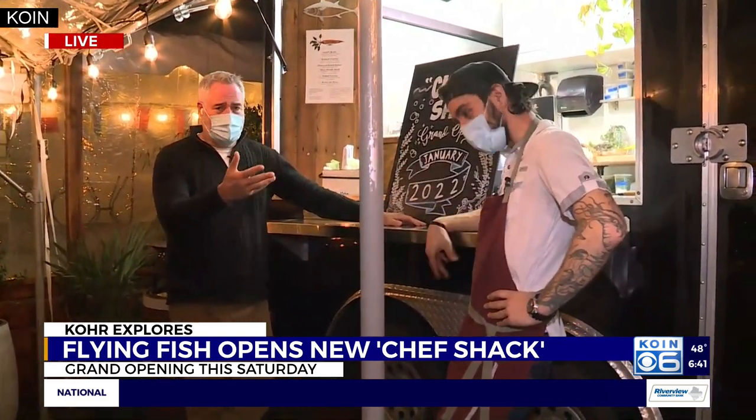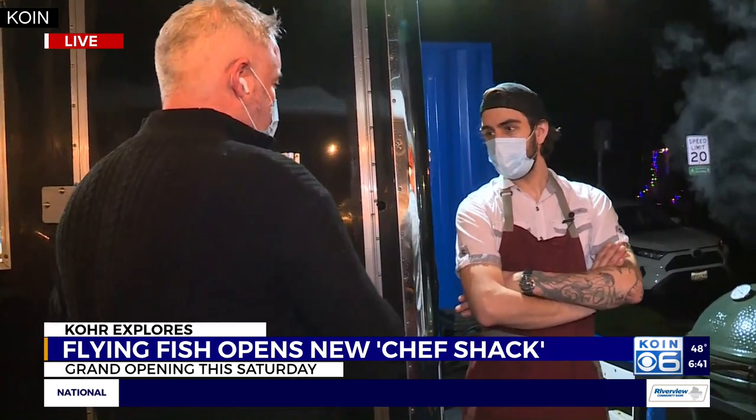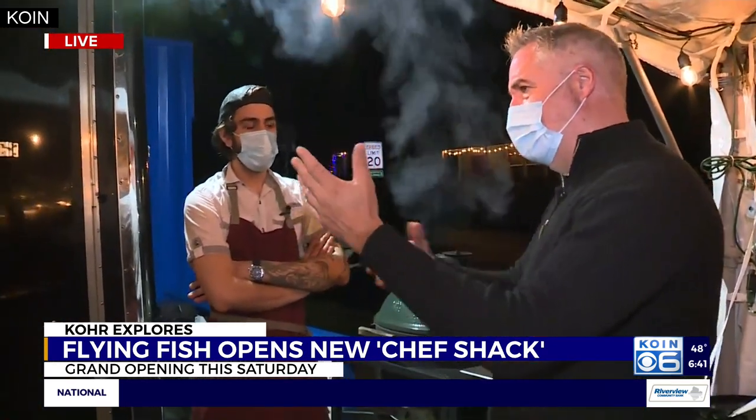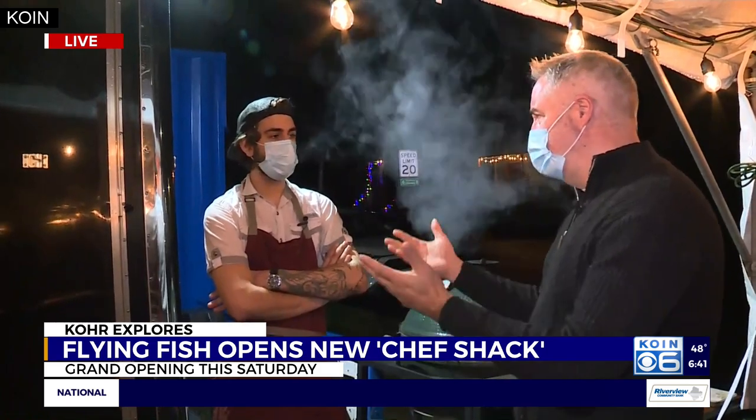Trevor Gilbert is the guy that puts the food together right out here. Before we get to the food that we're going to make for this segment, give us two words about what we're talking about here. The Flying Fish is a fish market, basically, but the Chef Shack is sort of an addition to that. What are you going to be serving out of here? Who's going to be cooking? What kind of food?